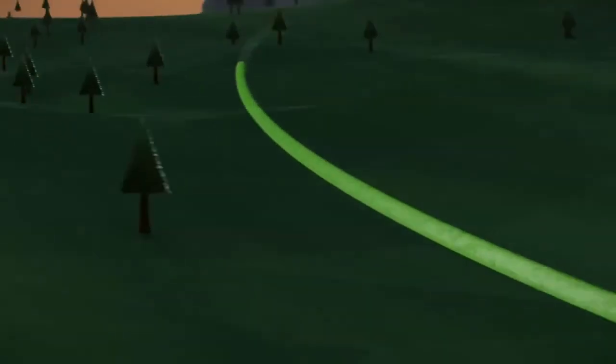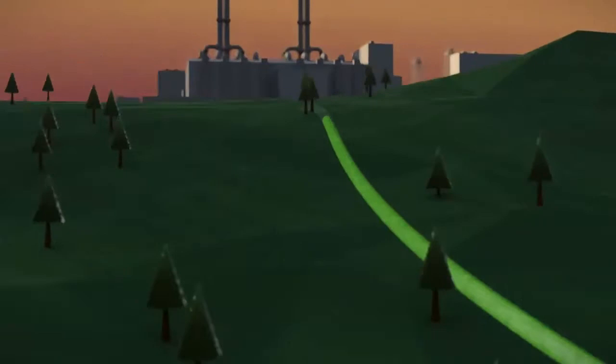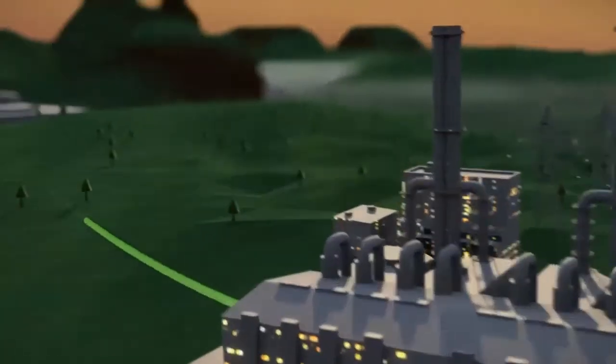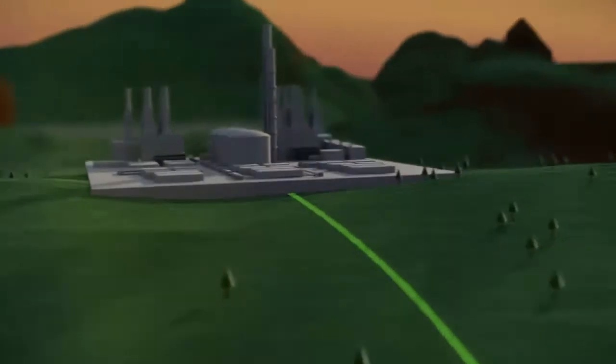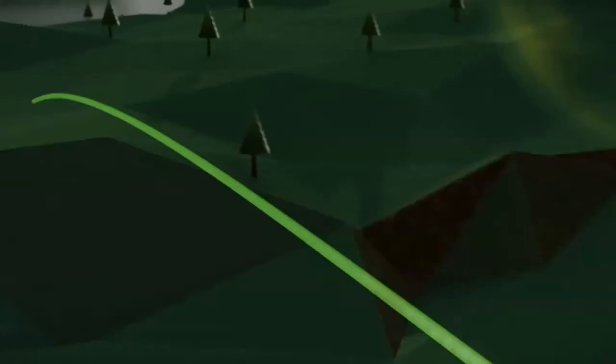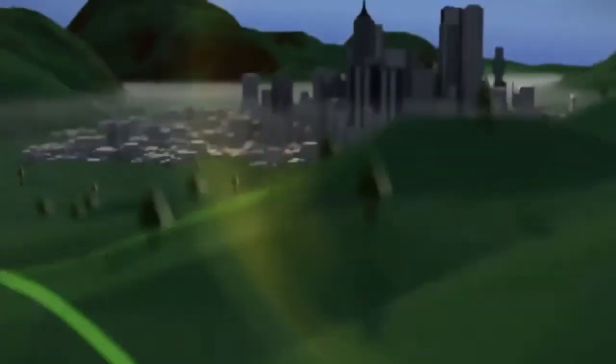A network of pipelines delivers the natural gas to power plants, where it is used to generate electricity for urban areas; to industrial facilities for the manufacturing of steel, automobiles, and chemicals; and also to homes and office buildings for heating, cooking, and drying clothes.